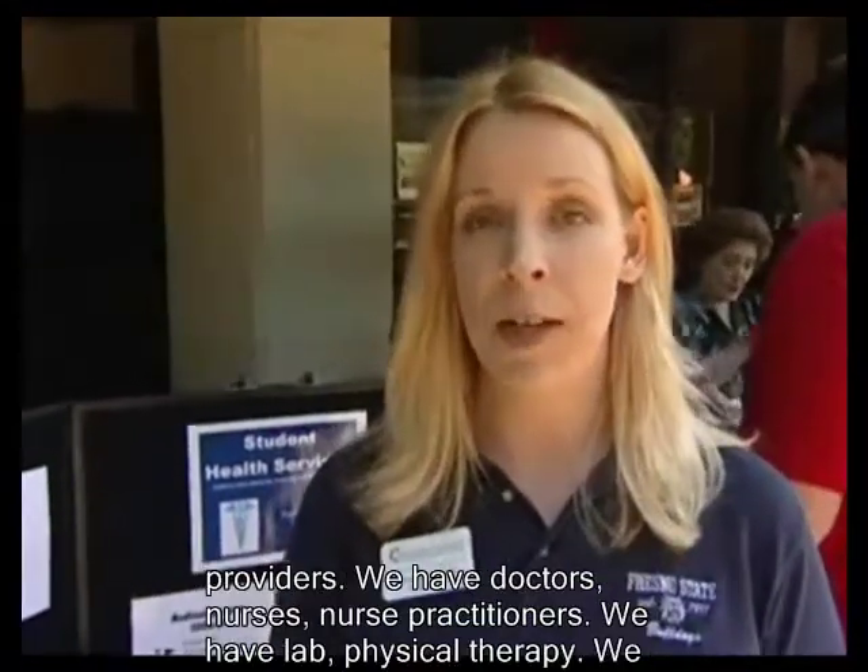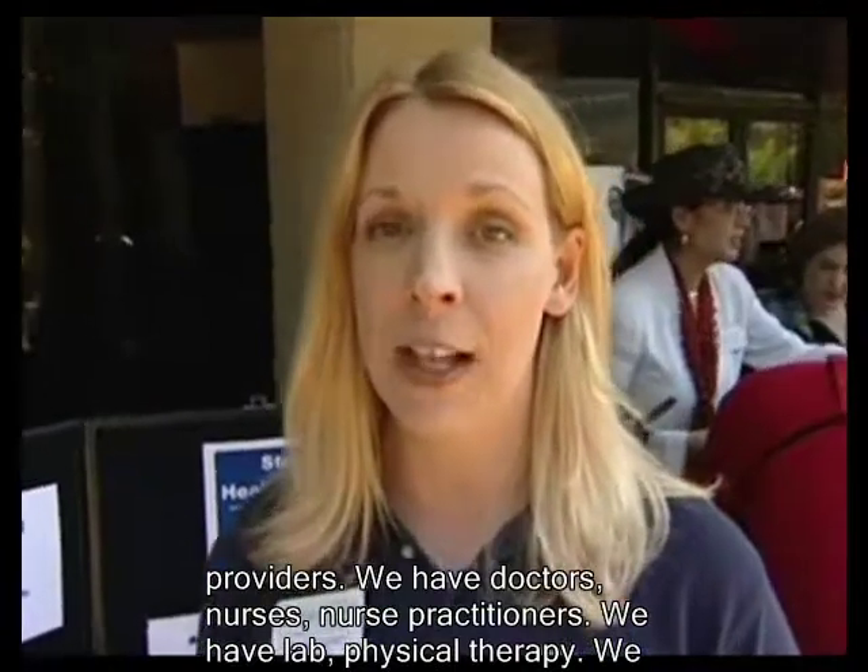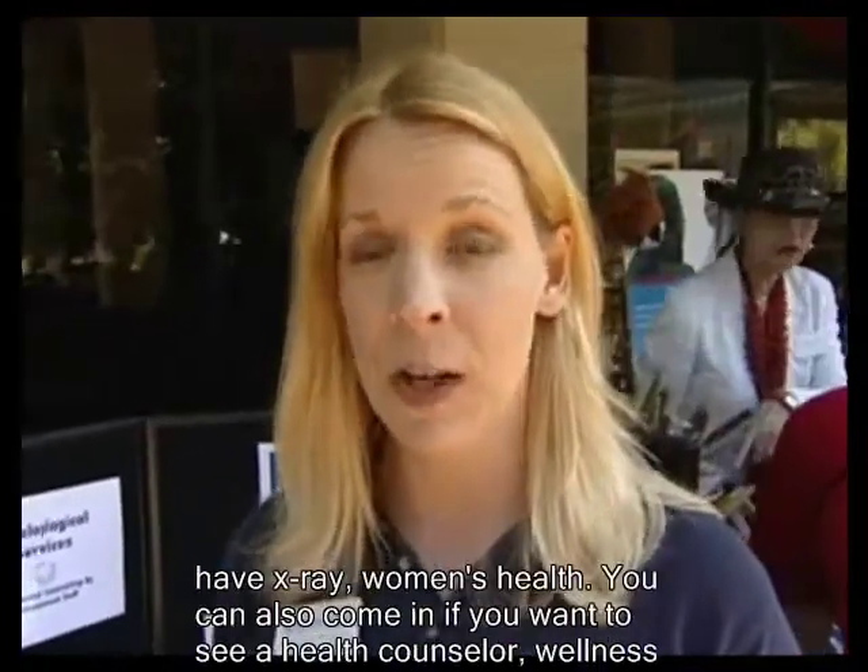See one of our providers — we have doctors, nurses, nurse practitioners. We have lab, physical therapy, x-ray, and women's health.